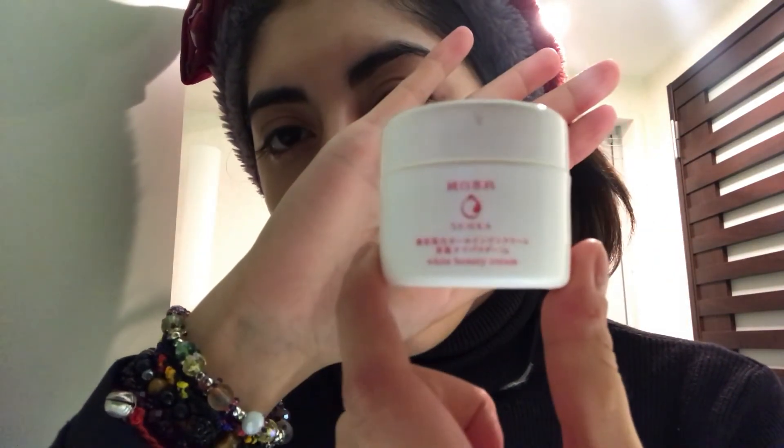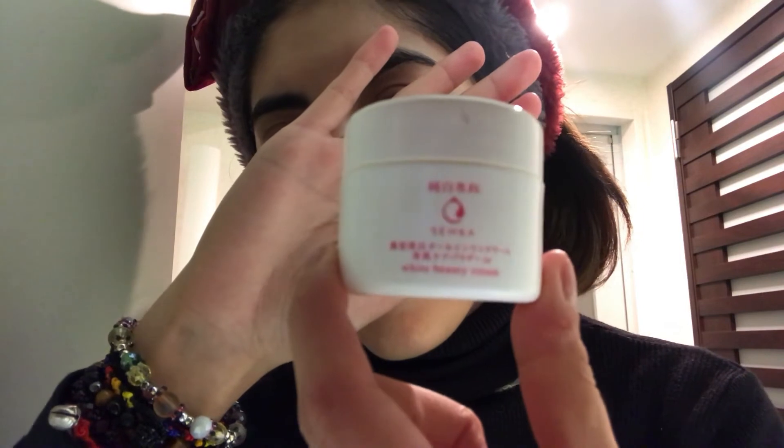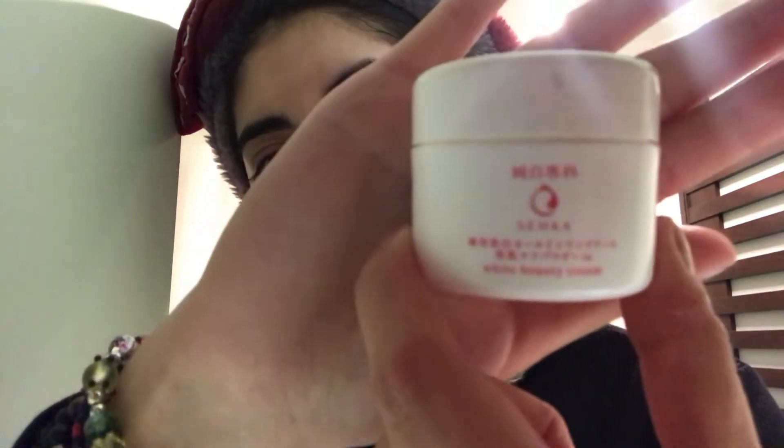Finally, before going to sleep, I apply a whitening cream to even out my skin tone on the darker areas — I feel my skin is a bit uneven in tone. I use a cream from Senka, and since it's important not to expose it to sun, I apply it at night all over my face. Then over the cream I apply Hello Kitty eye patches, which are supposed to refresh the under-eye area and reduce the appearance of dark circles. And that's how I go to sleep.